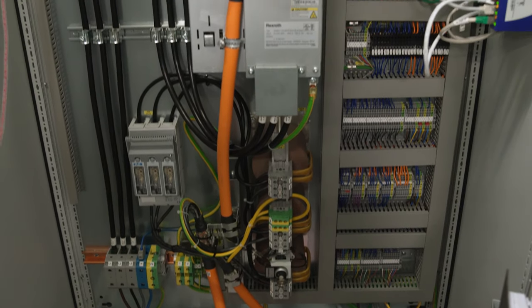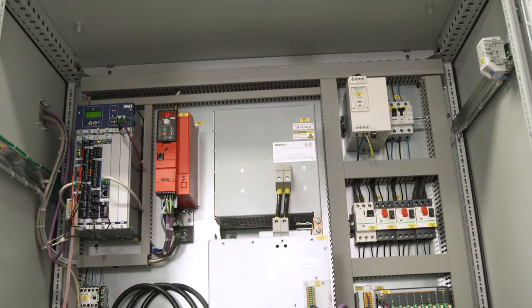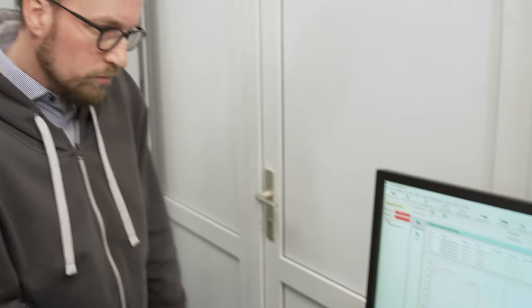All data converge in a new interface called the Intelligent Health Management Prediction Toolkit for Manufacturing Machines and can be visualized there. For Harms & Wende engineer Felix Brückmann, however, it is more than just data.